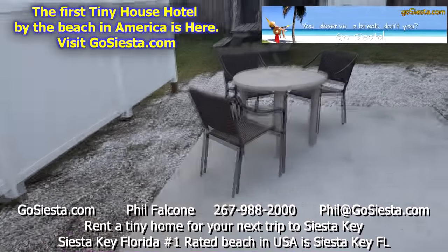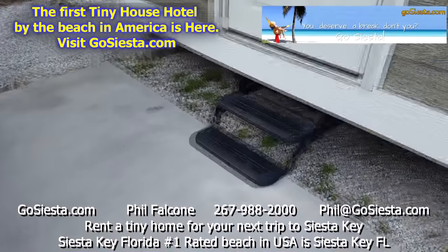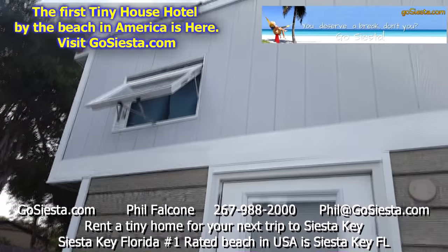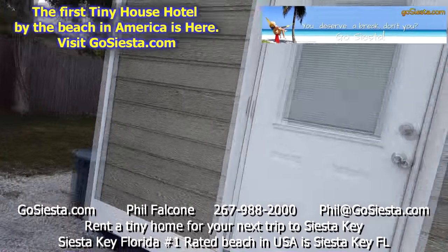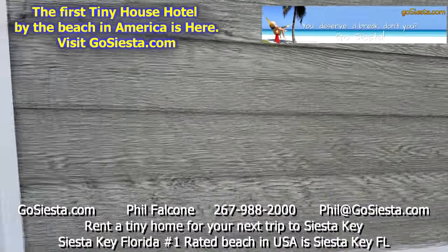There's a nice little patio here you can hang out on, put some plants, have a table to sit down and hang out. You can see there's the bedroom up there. Let's go inside and take a look.